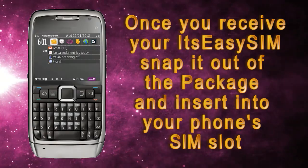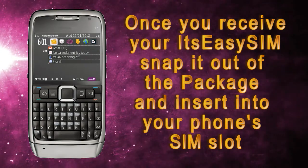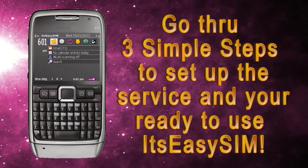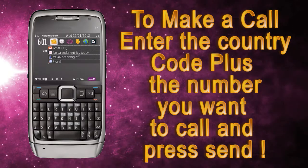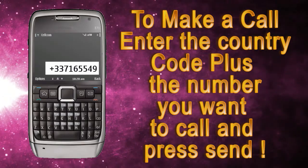Once you receive your It's Easy SIM, snap it out of the package and insert it into your phone's SIM slot. Go through 3 simple steps to set up the service and you're ready to use It's Easy SIM. To make a call, enter the country code plus the number you want to call, and press send.